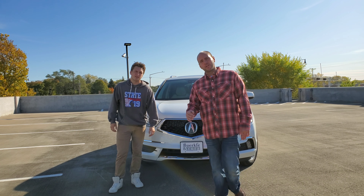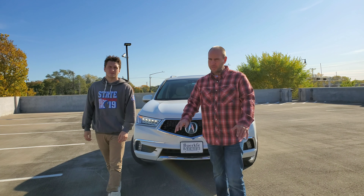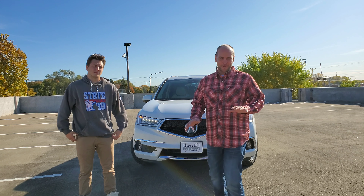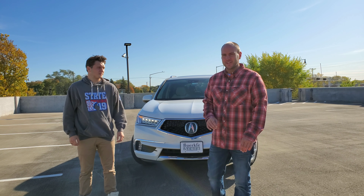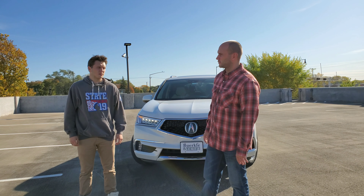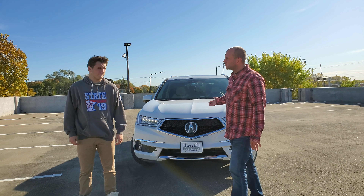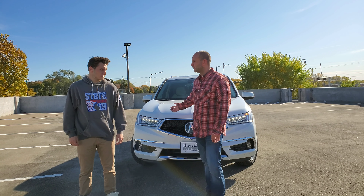New for 2020, the MDX does get that hybrid. We're going to go through how that changes the MDX, how it's different, how awesome it is, and just talk about the MDX in general — our opinion about it, things we like. Where do you think this falls in the luxury SUV lineup as far as sales go?